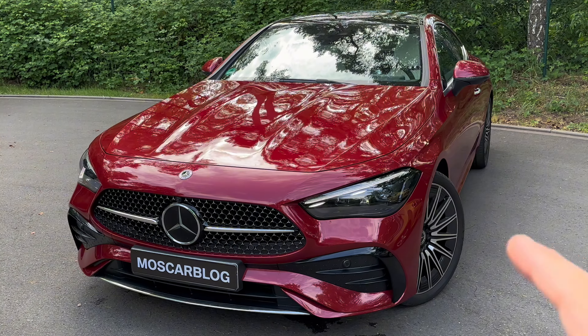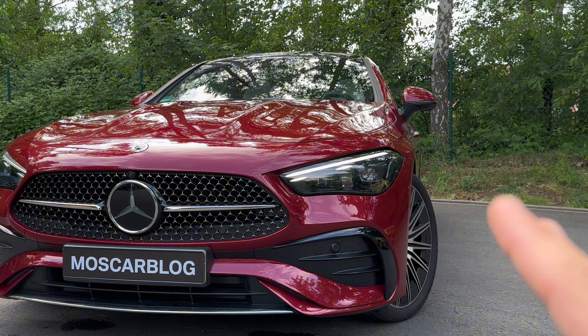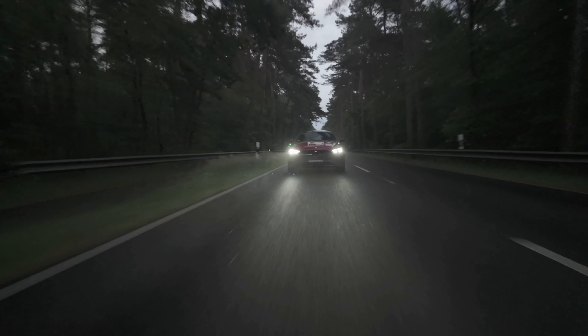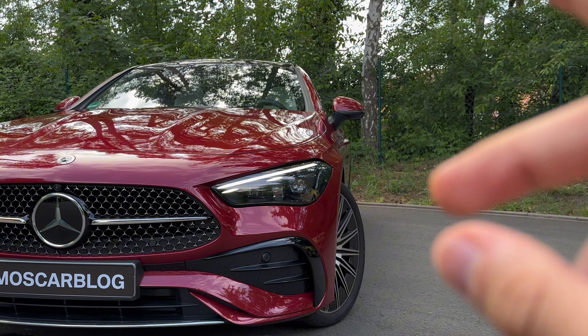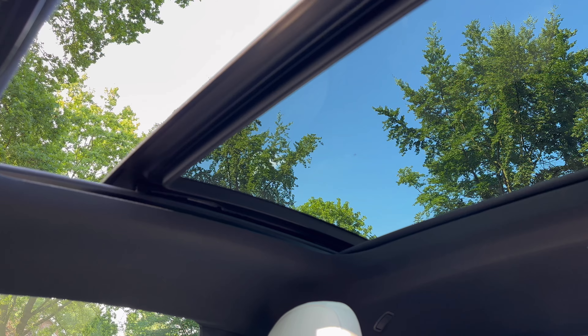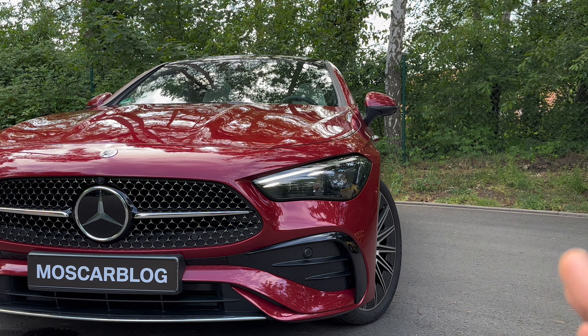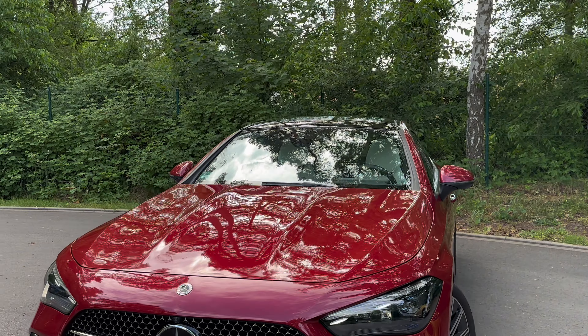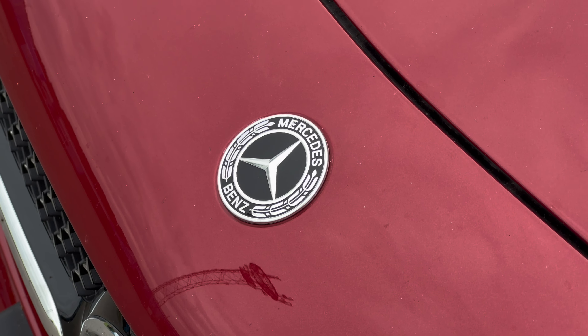The CLE 300 starts from 68,544 euros here in Germany, but when you go to the configurator it starts at 61,000 euros — Mercedes is already giving you a little discount. My car here is around 92,000 euros because it is fully specced. It looks so classy and so good — just check it out here from the side.